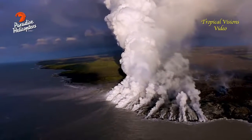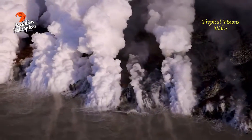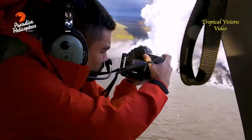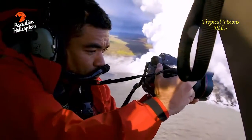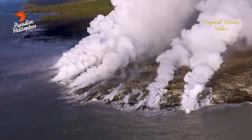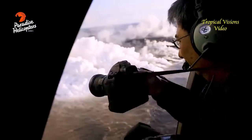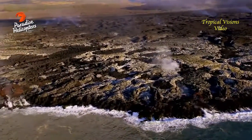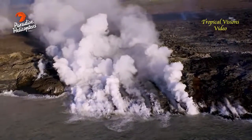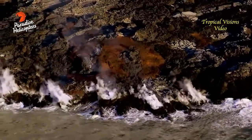Typically a volcano erupting in Hawaii will erupt basaltic lava — that's a lava with about 50% SiO2, maybe 12% iron oxide, 3 to 4% titanium oxide, 12 to 14% aluminum, maybe 6% magnesium oxide, and around 2% sodium and potassium combined. These magmas also have dissolved gaseous compounds within them, like sulfur, chlorine, CO2, and water.